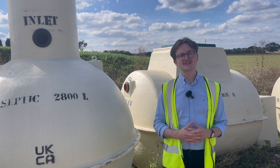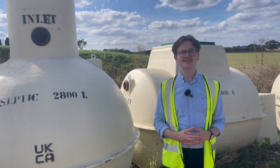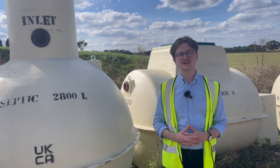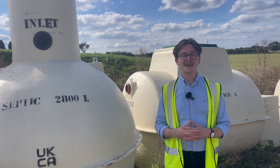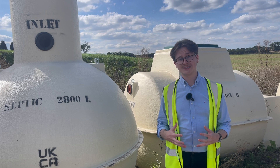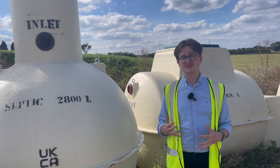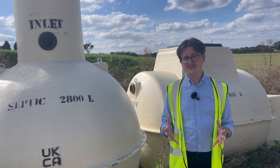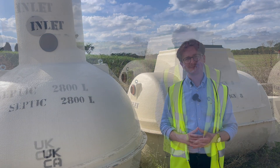A new law was passed in 2015 that came into effect in 2020, that effectively bans septic tanks from being discharged into watercourses and any other soak away system other than a drainage field. Breaching these new regulations could have serious consequences. To ensure compliance with these, a sewage treatment plant is an increasingly popular option.